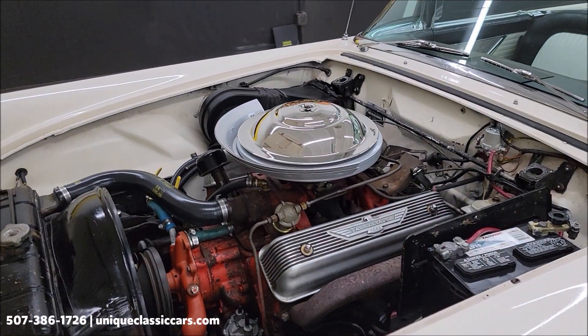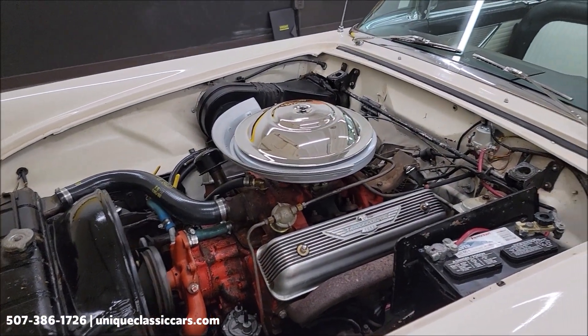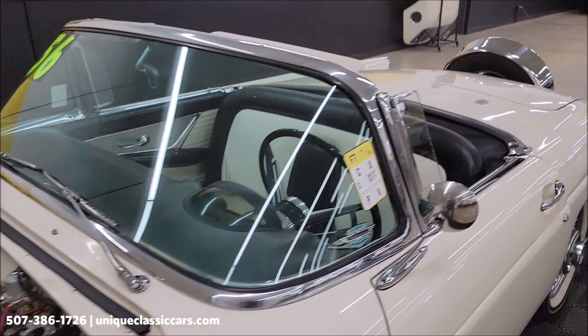I'm going to shut this down. I want to put that soft top up so we can check that out, and we'll check out that hard top too. Just give me a minute.